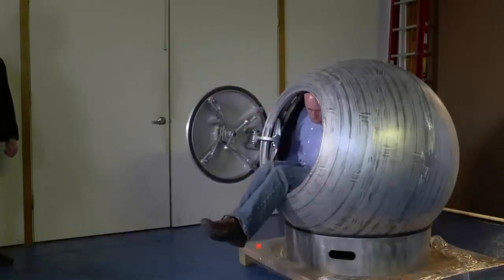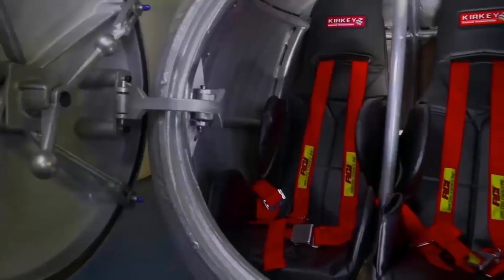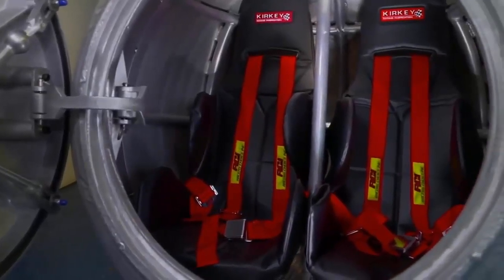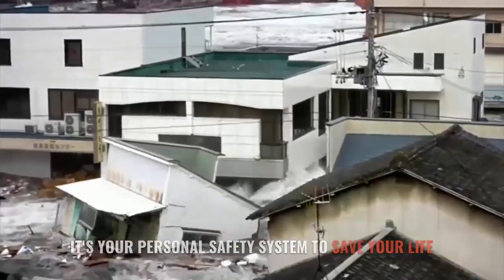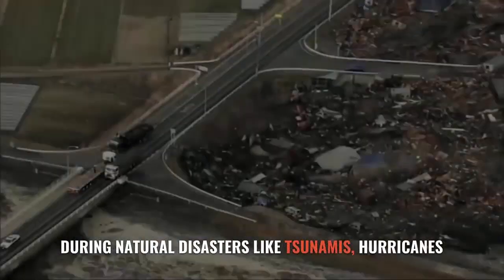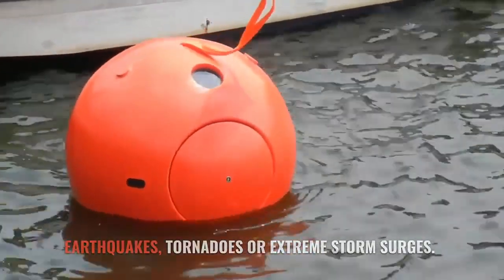This is the Survival Capsule — your personal safety system to save your life during natural disasters like tsunamis, hurricanes, earthquakes, tornadoes, or extreme storm surges.